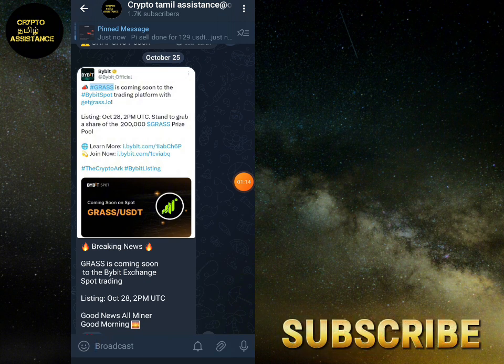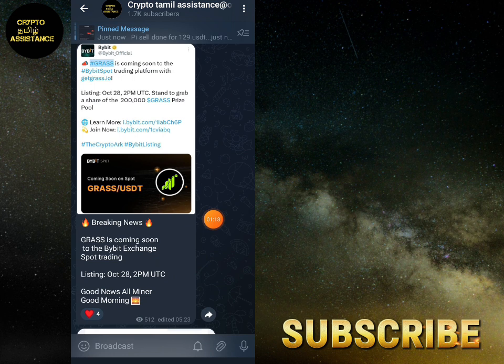In Bidget, Bybit, OKX, KuCoin, and multiple exchanges. In the pre-market price, the price is $2. In the current price of $0.80, you'll also see it listed at $1 once it lists.